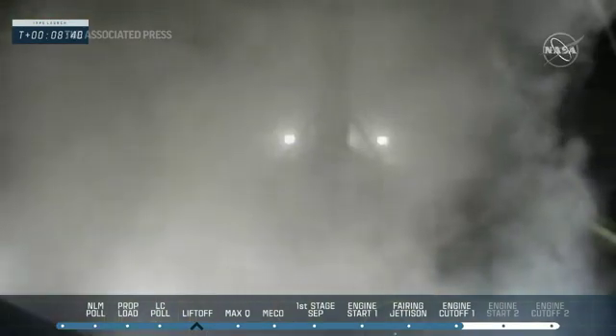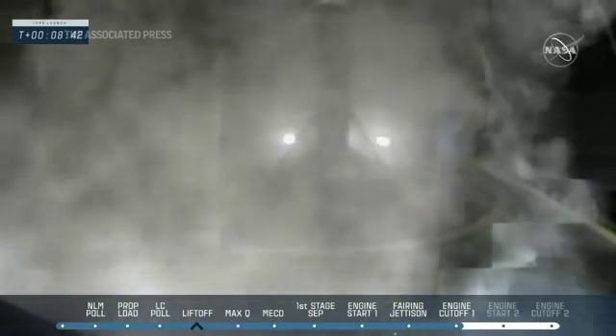Landing legs have deployed and we can see the first stage coming down on the drone ship. A little pixelated, but that is the live image from SpaceX's Just Read the Instructions drone ship — and looks like the rocket made a great touchdown.